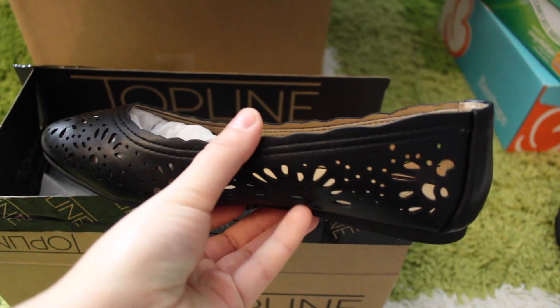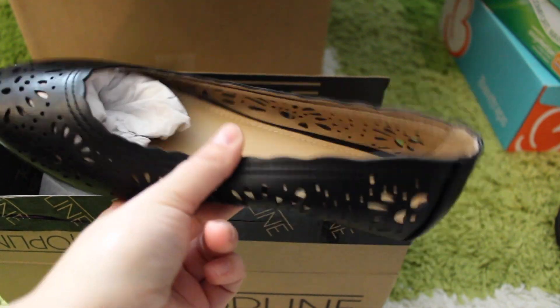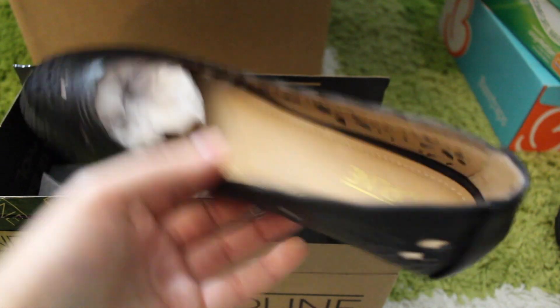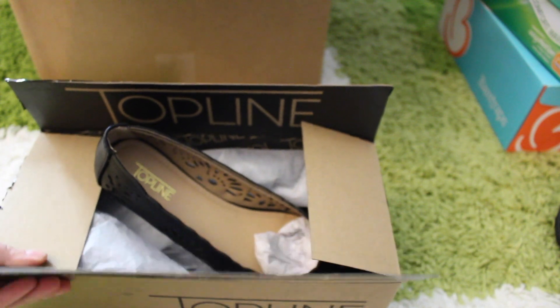Then I got these Topline flats — I'll have to exchange these because they're a little too big, but they are super comfortable so I definitely want just a smaller pair. These are $10.21, and the good thing is you get to exchange for free or return for free too.